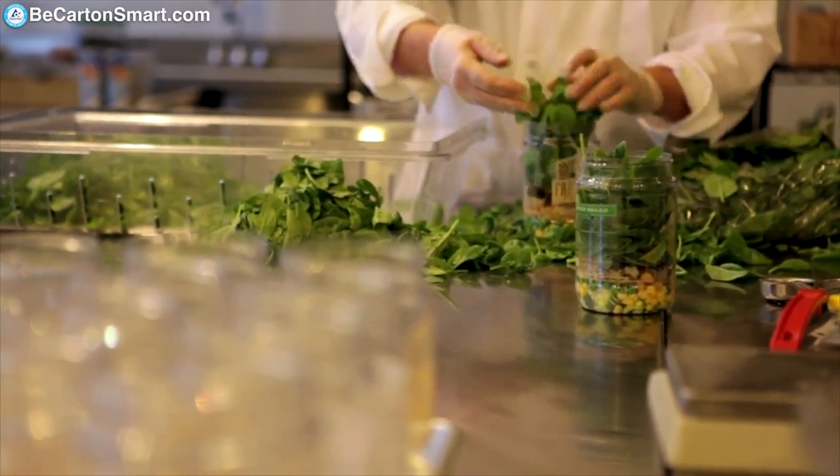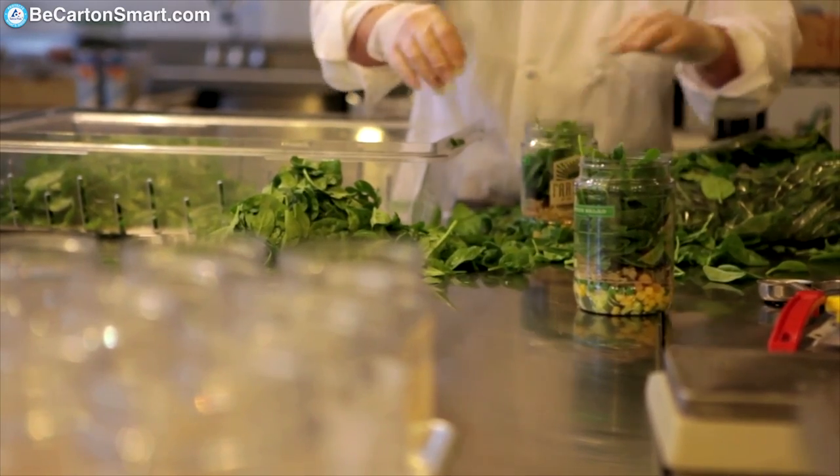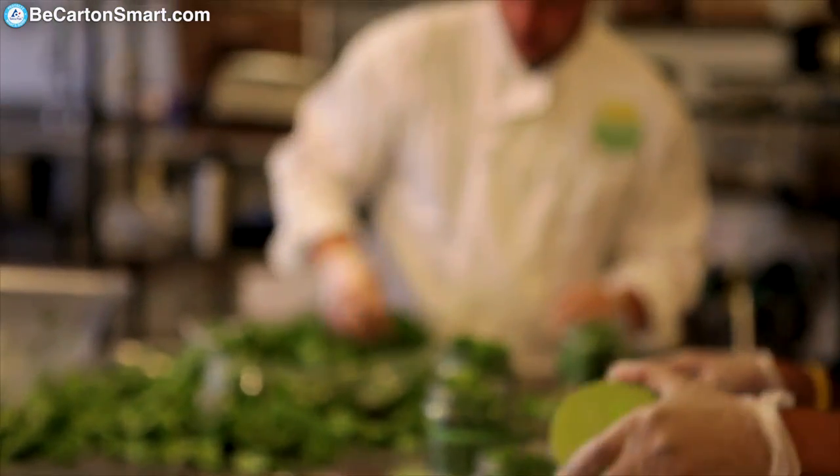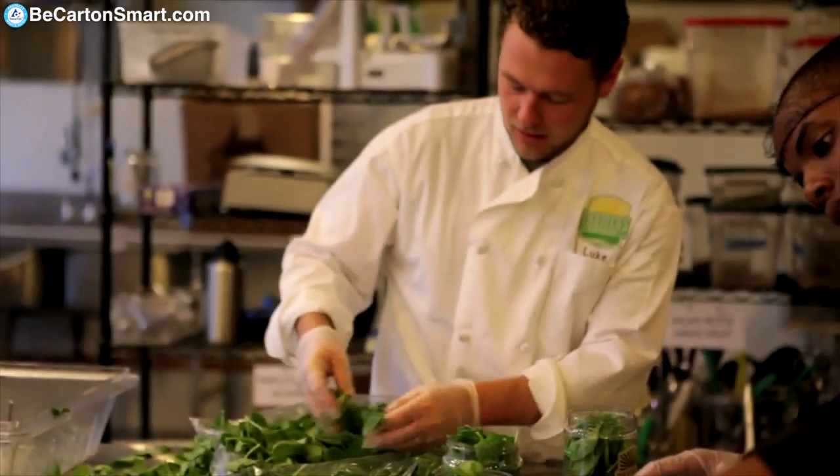This is something that we're doing because it's the right thing to do and it's healthier, but really our goal is to become a national company and have really healthy accessible food available to as many people as possible. Farmers Fridge is really a fresh take on fresh — good food, good for you, good to go. We're really changing the way that people think about fresh healthy food.